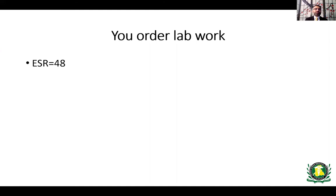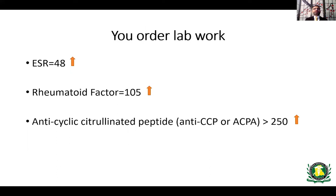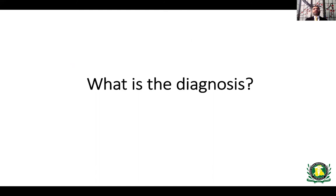The abnormal lab results include an elevated ESR of 48, which is high especially for a 20-year-old. The rheumatoid factor is also elevated. Additionally, the anti-cyclic citrullinated peptide antibody — anti-CCP or ACPA — is markedly elevated at more than 250. These three abnormal values together help confirm the diagnosis.